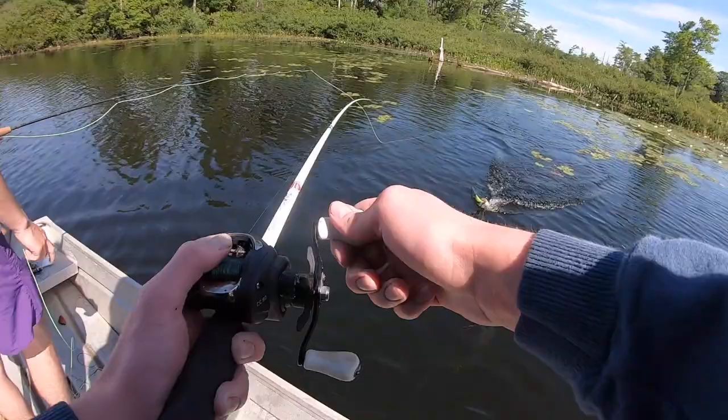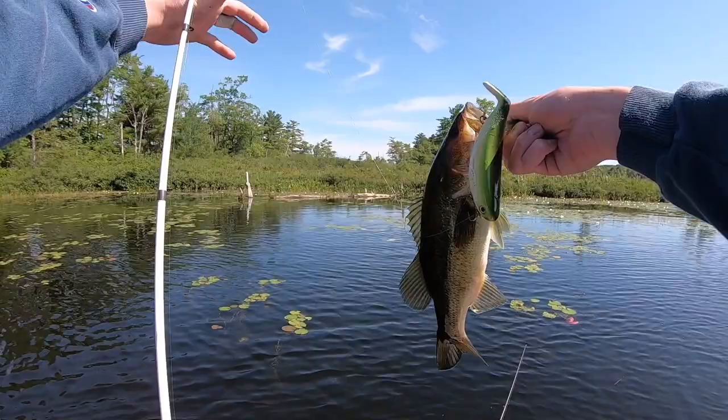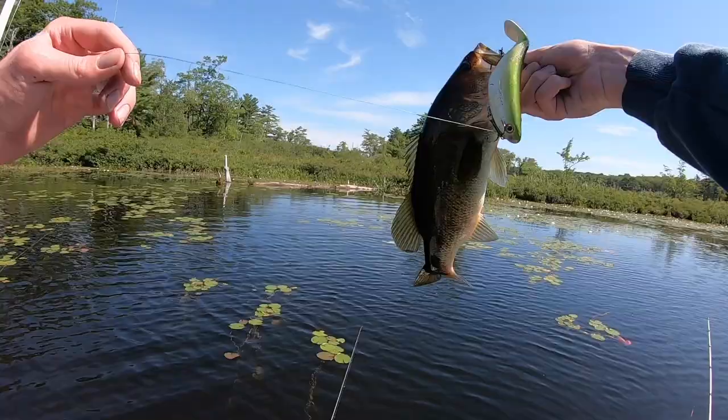There's one on the stutter step, right back in these lily pads. I threw the stutter step right in by that tree that's fallen down — this guy came up after a couple twitches, just hit it, got hooked right in the back there by the tail hooks. That's awesome — first largemouth of the day! My GoPro just died so I pulled out the other camera to do the release.